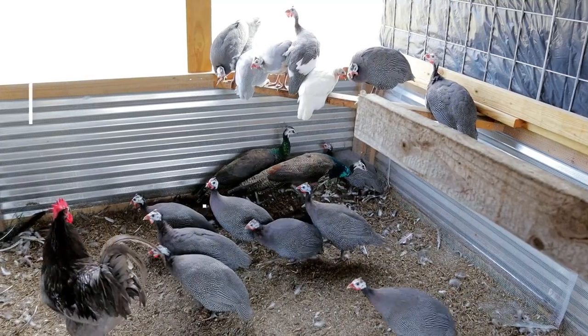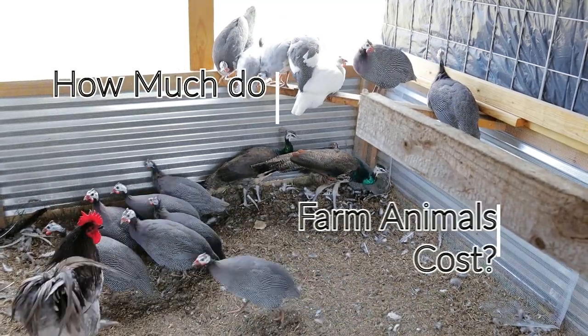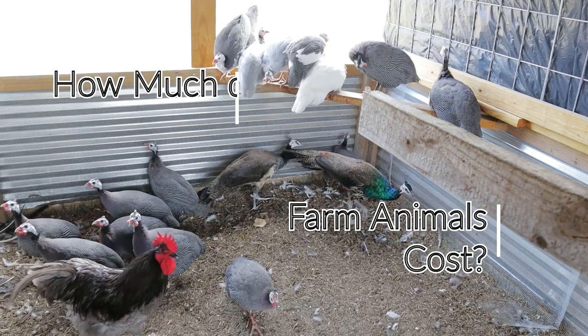Hey, what's up guys, welcome back to Tempe Creek where we talk and work on homesteading, viticulture, and our winery operation — basically everything we do on the farm. If you're into that content make sure you subscribe so you don't miss any of our future videos. Today we're tackling the question: how much do farm animals cost?